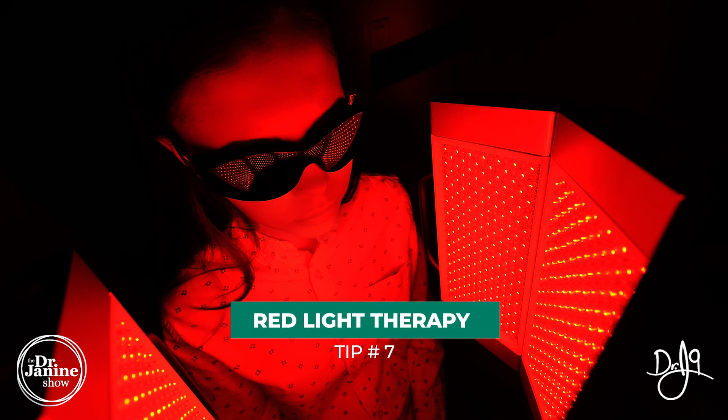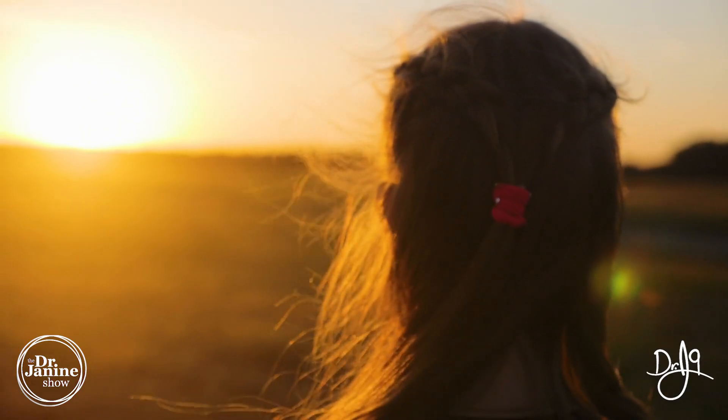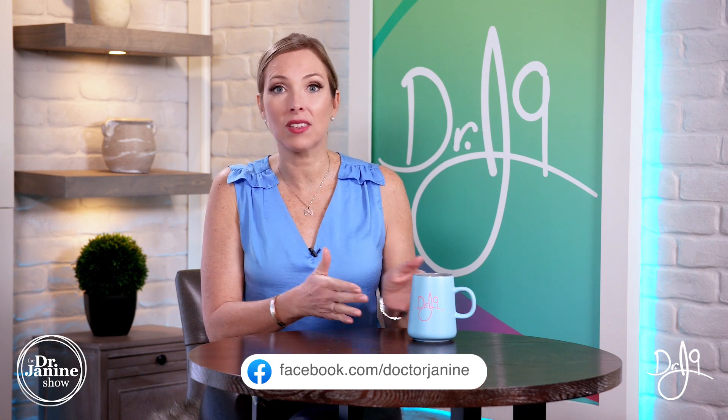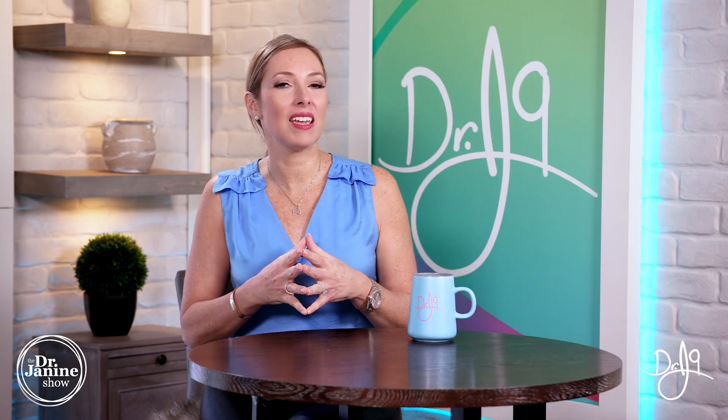Tip number seven is to use a red light therapy device — or better yet, get it from the sun. Natural sun rays at different times of day help stimulate fibroblasts to produce more collagen, while also decreasing the enzymes that break it down. Exposing your skin to red light in the early morning hours and close to sunset is very helpful.